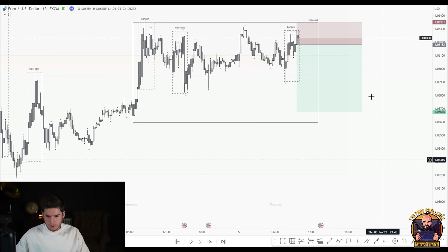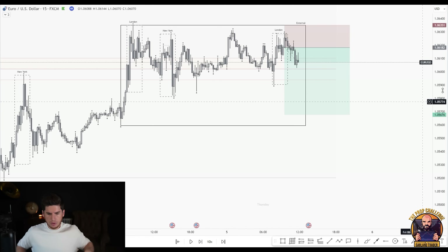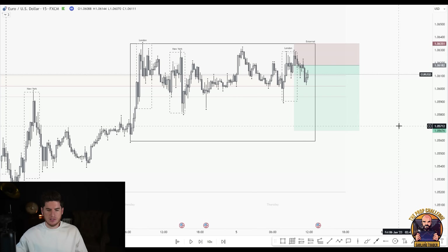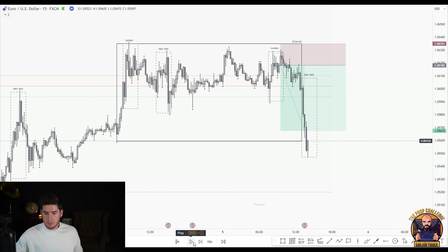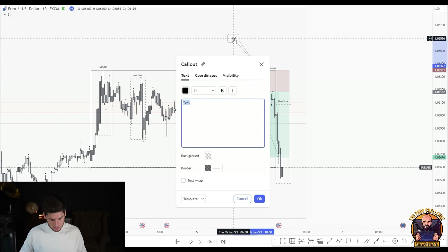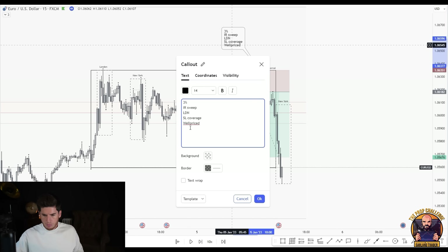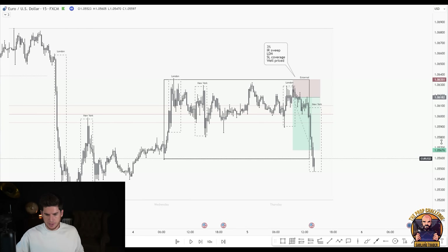We're tagged into the trade on the following candle. Outside of session — if we get another sell setup on EU while this one is still active, we won't take it because that would double risk exposure. We're not taking partials or moving the stop to break even. That trade hits TP during New York — a three percent gain. It was an internal range sweep, London session, with stop loss coverage. It was well priced and ticked all the boxes. Directional bias was follow through — pro-directional bias, textbook Power of Two trade.